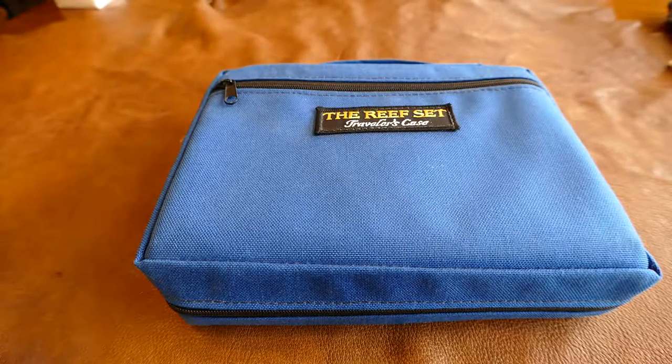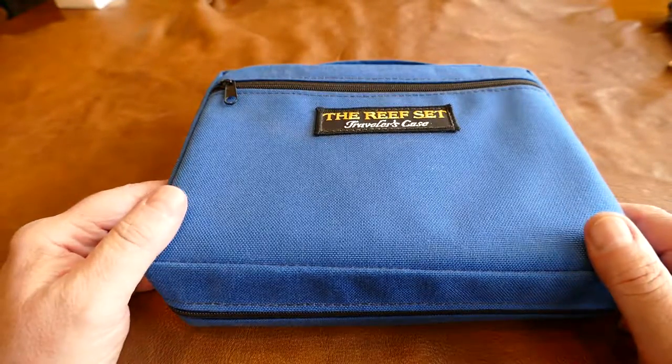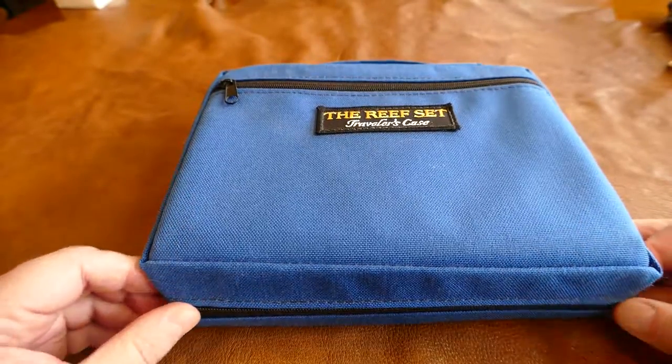This is a book set called the Reef Set Traveler's Case Edition. It's got three books in it for your average scuba diver kind of guy. That's what I got it for.